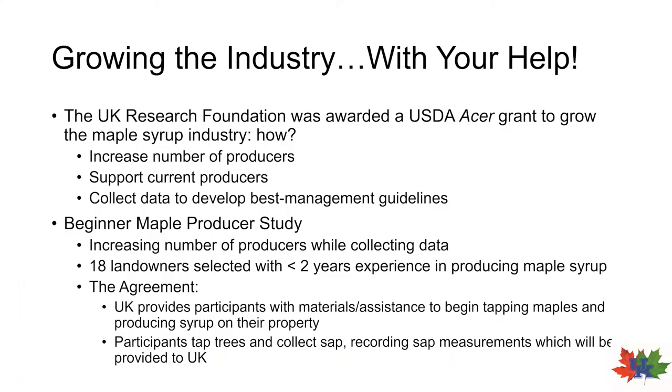In late summer, the UK Research Foundation, which comprises folks from UK, the Kentucky Maple Syrup Association, and various other organizations, was awarded a large grant from the U.S. Department of Agriculture to help grow the state's maple syrup industry. Historically, maple syrup in Kentucky has really been produced on just a hobbyist or recreational level, but it's really started to take off in the last five to ten years as statewide production of maple syrup is up.